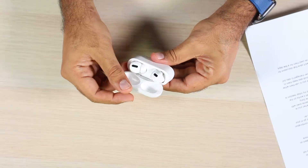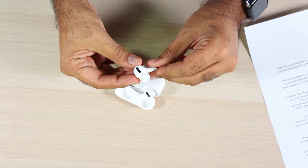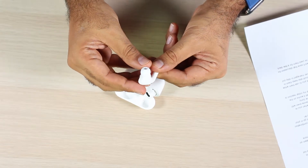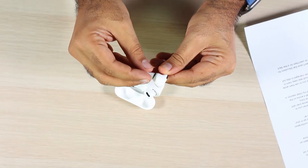The new AirPods Pro are sweat and water resistant, which allows you to use them while working out without any worry. They are IP certified, but you can't go swimming with them — rain is completely fine, not that we get much of that here in Dubai. The tighter fit with the silicone tips also helps them stay in your ear far longer than the standard plastic AirPods that I've never managed to keep in place for more than 20 minutes.